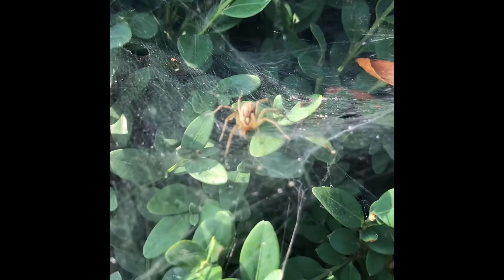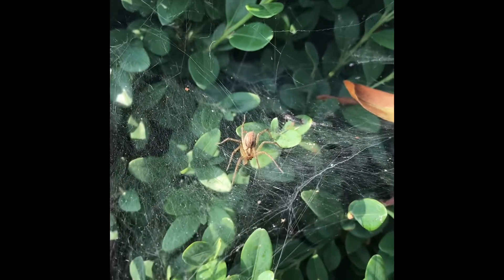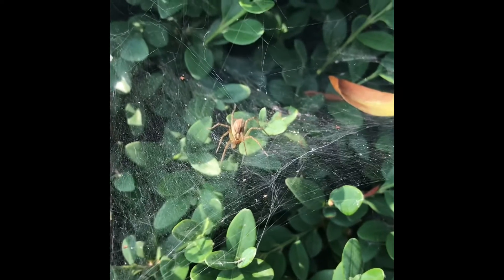But this ground spider won't attack you unless you mess with his web. So if you just leave his web alone, he'll leave you alone. That's the rule with spiders.